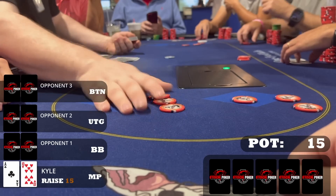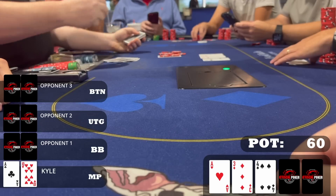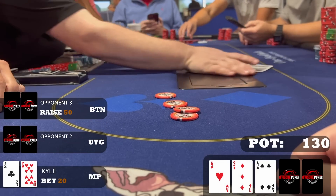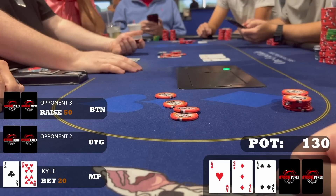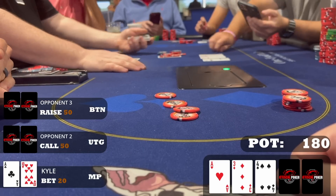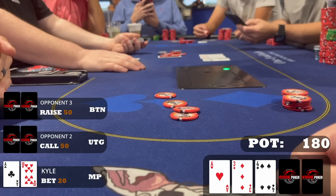With two limps, I raised to $15 with ace-ten offsuit. Button and both limpers call — four ways to a flop of ace-three-four rainbow. I bet small at $20 with my whole range: ace-king down to ace-ten, pocket kings, queens, jacks. The button raises to $50, and then an early position player calls the raise. On this dry board, the limp callers could easily have sets of threes or fours, ace-three, or ace-four. I pick up a live read — when the early position player saw the flop he immediately looked at his chips and looked really excited. I expect him to have a much stronger hand, so I let it go.